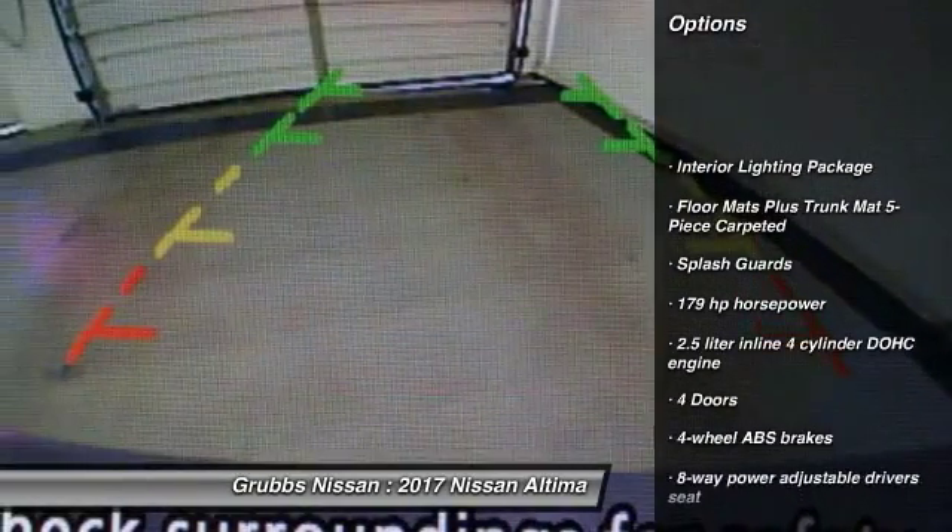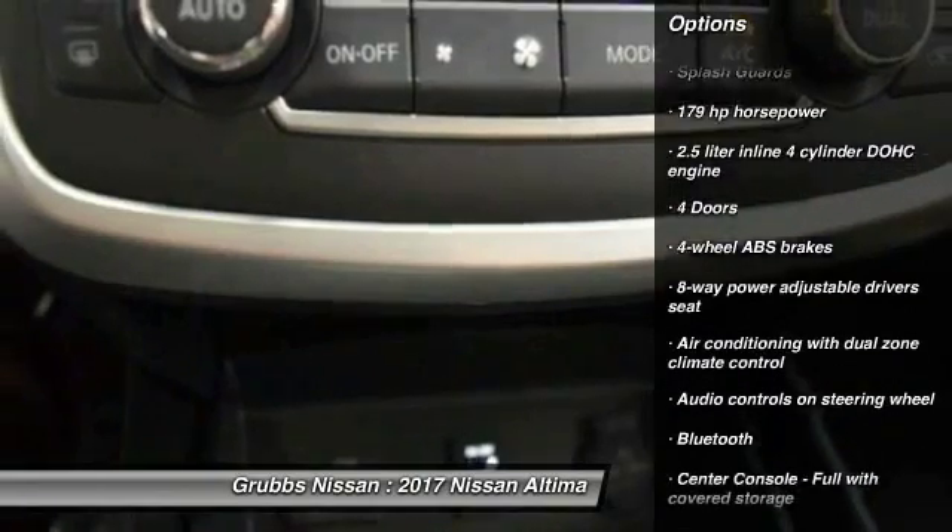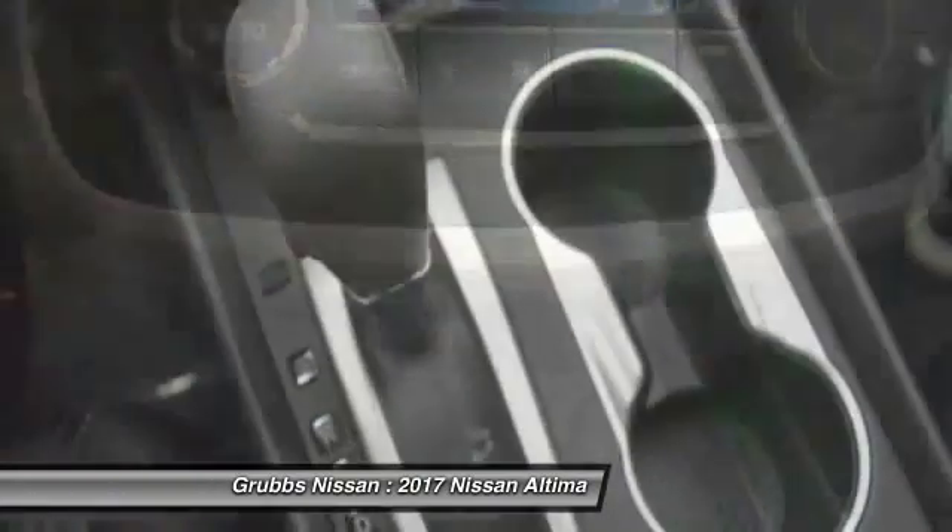Remote engine start, stability control, traction control, Bluetooth, passenger airbag, front wheel drive.